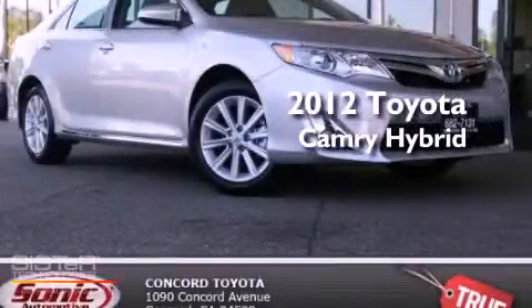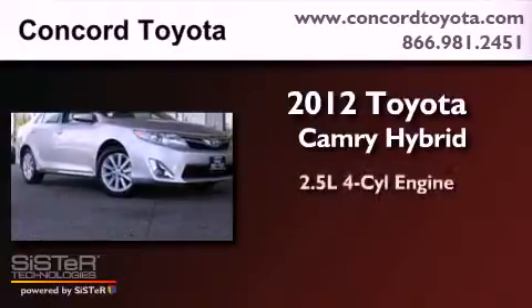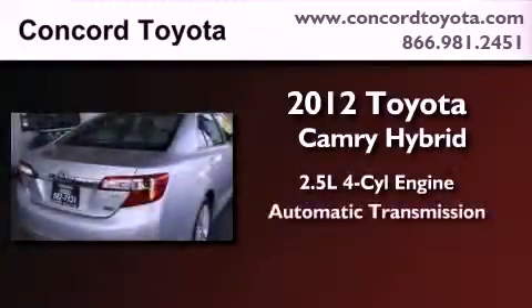This is a brand new 2012 Toyota Camry Hybrid. It has a 2.5-liter four-cylinder engine and an automatic transmission.